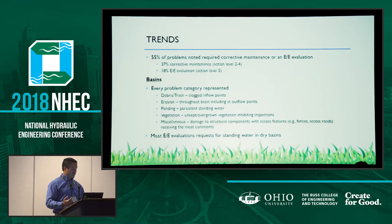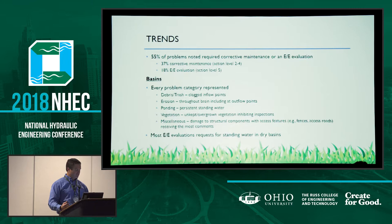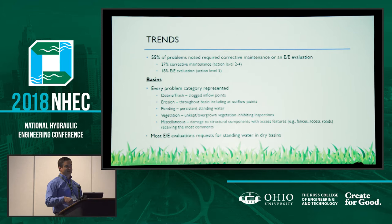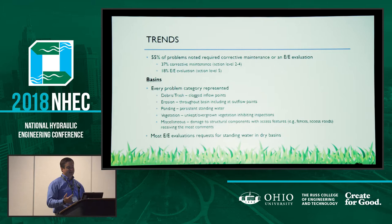Other notable trends: 55% of the problems noted required corrective maintenance or a closer evaluation — more than half of the problems are pretty significant and required more than just routine maintenance. Regarding basins specifically — both dry and wet, not infiltration basins — there were problems noted in every category, typically the things you'd expect: clogging at inflow points, clogging of the outlet structure, and things like that. Most engineering evaluations were due to standing water in dry basins. We have a lot of dry basins that have standing water, and we're not quite sure why.